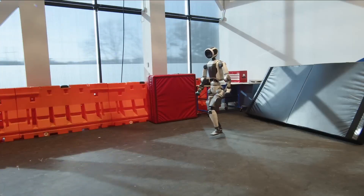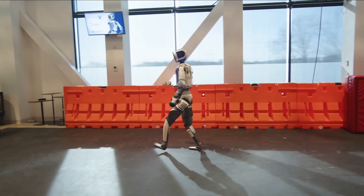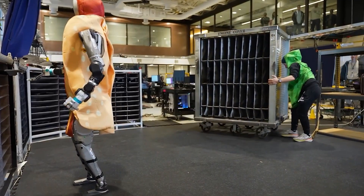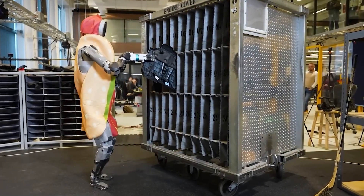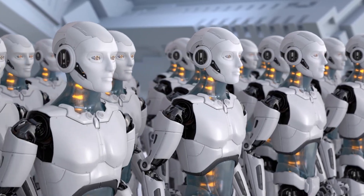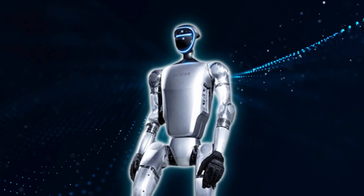This cycle of simulation and real-world execution is key to how modern humanoid robots learn. But the competition is fierce. While Boston Dynamics was once a solitary leader in humanoid robotics, it now shares the stage with a flood of startups and tech giants. Companies from both the U.S. and China are racing to build the most capable, affordable, and versatile humanoids — and among them, Unitree Robotics is making serious noise.